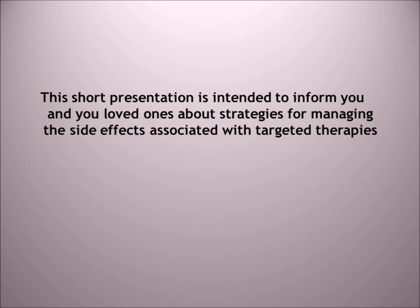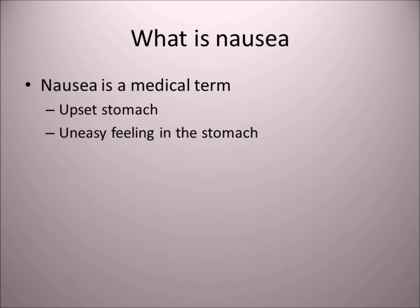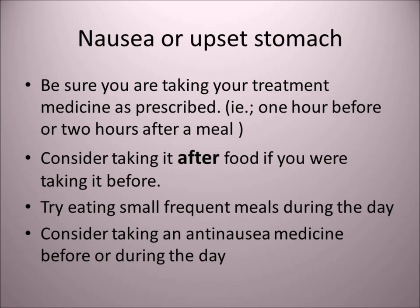So what is nausea? This is a medical term, and it's simply an upset stomach or an uneasy feeling in your stomach. Nausea or upset stomach can be from your treatment. First, make sure that you're taking your treatment medicine as prescribed. You may want to consider taking it a slightly different way if permitted. You can try eating small, frequent meals during the day, or talk to your doctor about taking an anti-nausea medication.